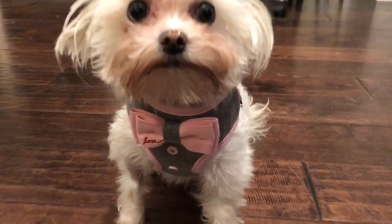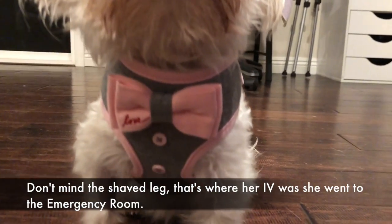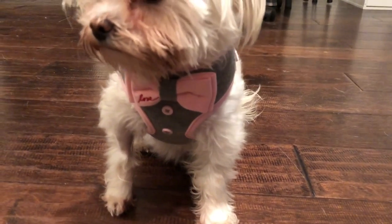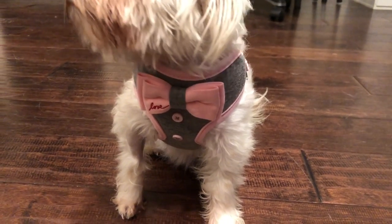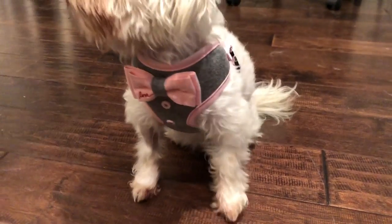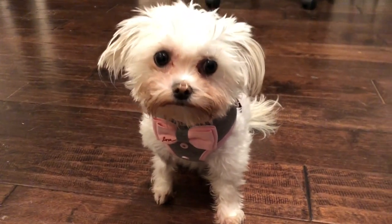I think she's too adorable and of course she doesn't mind it. It's a very comfortable fit and great for walks since I really don't like using her collar with a leash because she's so small. The same goes for Gia, so they tend to use harnesses most of the time.